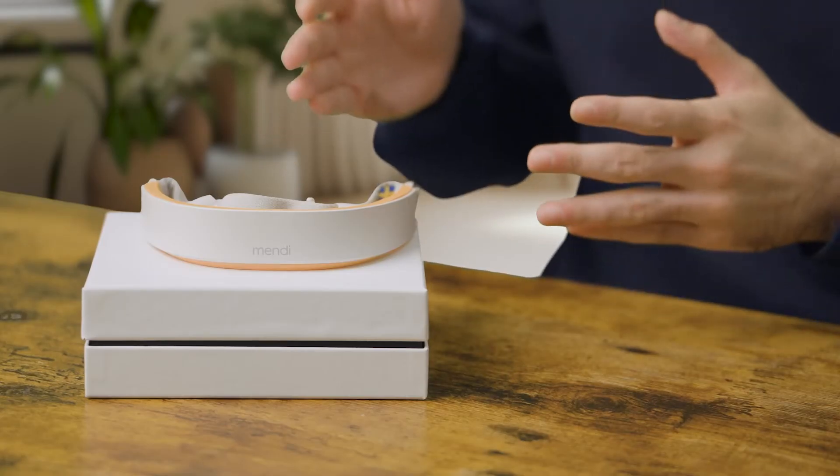Alright, let's get to know Mendy. Mendy is not just another gadget — it's a neurofeedback device designed to bring you into a new era of brain training. Imagine having a window into the workings of your brain and understanding how your mind reacts. That's the essence of what Mendy aims to offer.